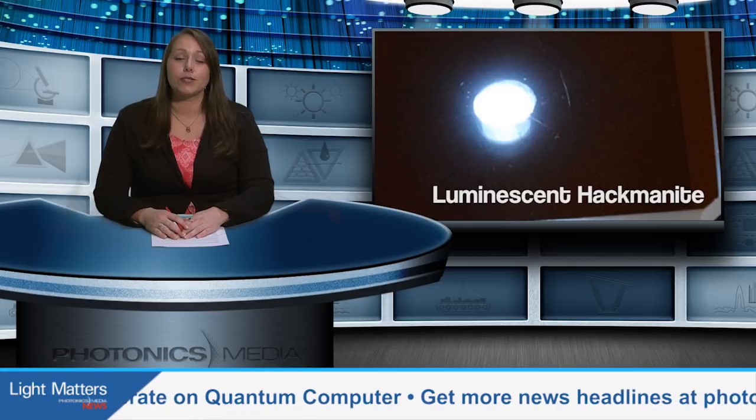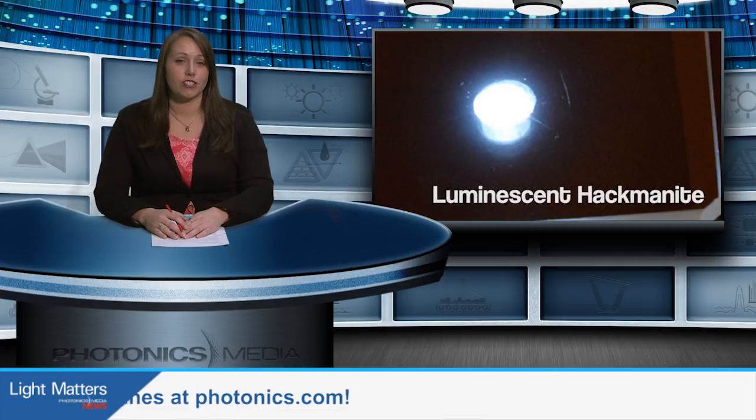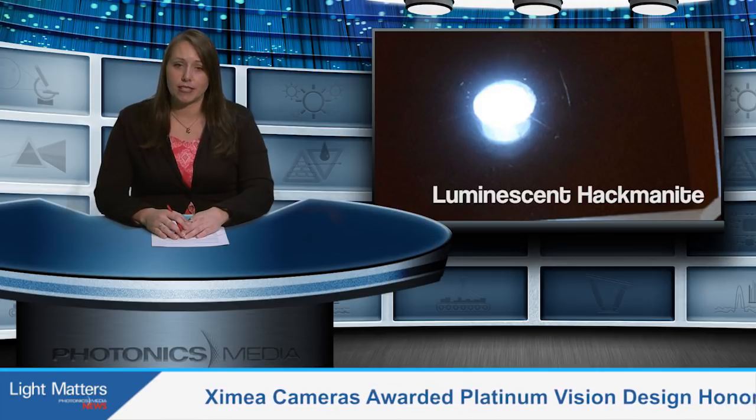Persistent luminescence is used in everyday glow-in-the-dark applications and has high potential for medical imaging, night vision surveillance, and even solar cell enhancement. The trouble is, the materials that make these applications possible can be pretty expensive. Now, a team from the University of Turku in Finland has developed a synthetic alternative that is not only effective, but comes with a smaller price tag.